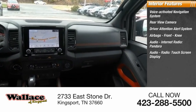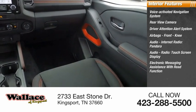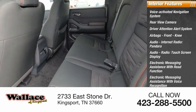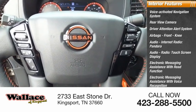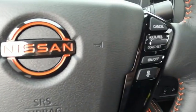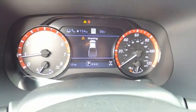Pandora, audio radio, touchscreen display, electronic messaging assistance with read function, electronic messaging assistance with voice recognition, audio internet radio, iHeart Radio, Nissan Connect, and satellite communications. Take this vehicle for a spin and see why so many shoppers are now proud owners.